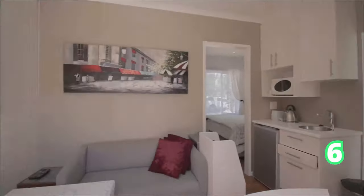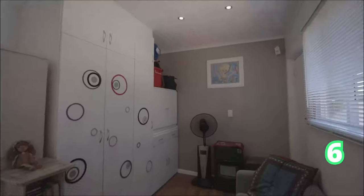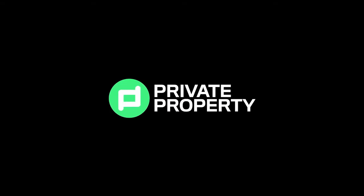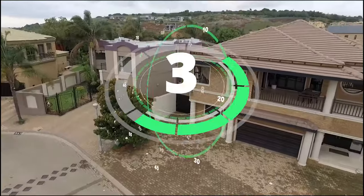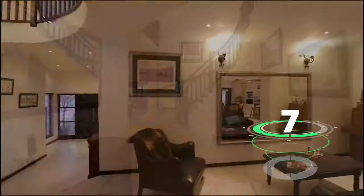Next up we have Bisonia Estate with this gorgeous massive five bedroom home, five bathrooms, and two garages. Two of the bedrooms do have ensuites, and something special about this home is that it comes with a pajama lounge. It also has a covered lapa on the outside, absolutely gorgeous, and throughout this home it does have underfloor heating.